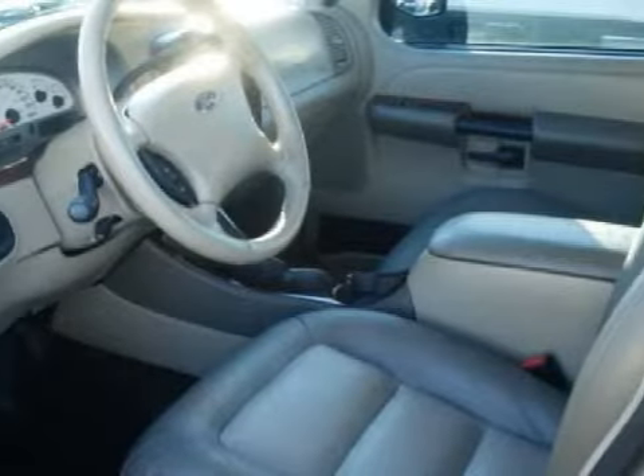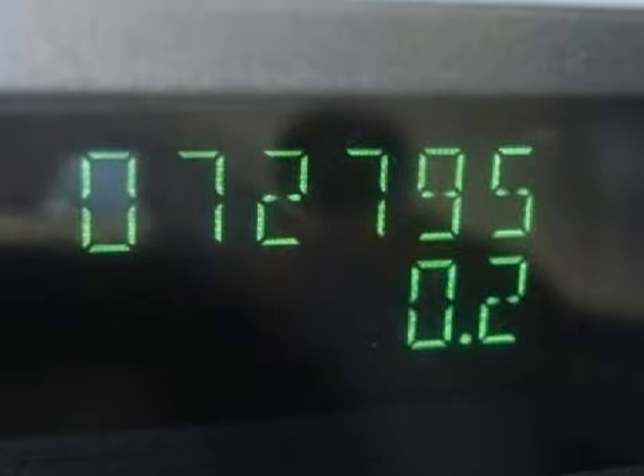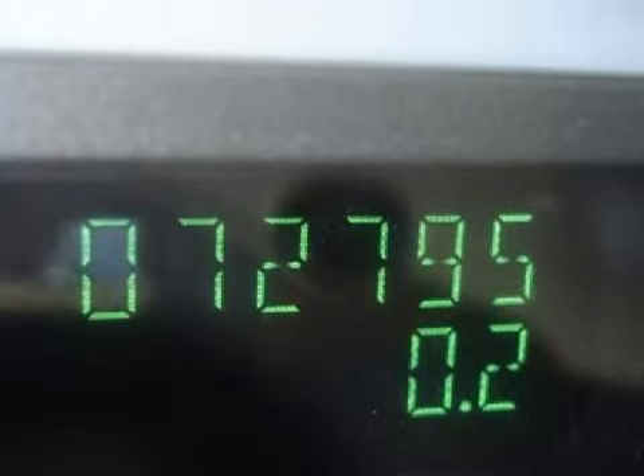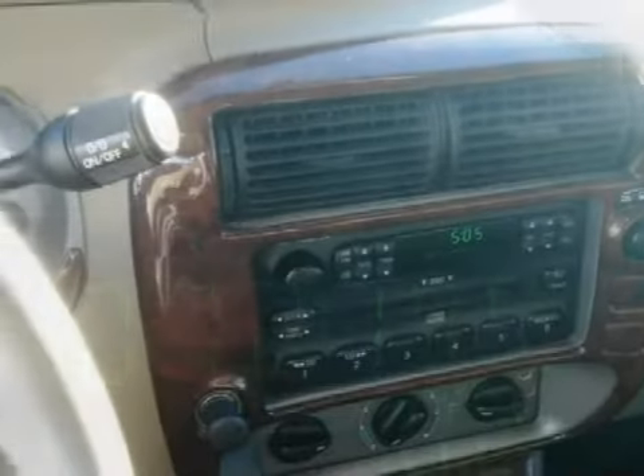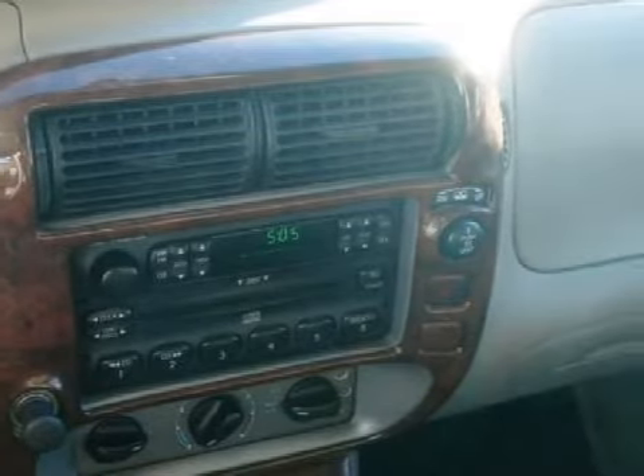For your comfort, this SUV has an illuminated entry system and a ventilation system. Some of the safety features on this vehicle include both driver and passenger front airbags. Call or come in today to arrange a test drive.